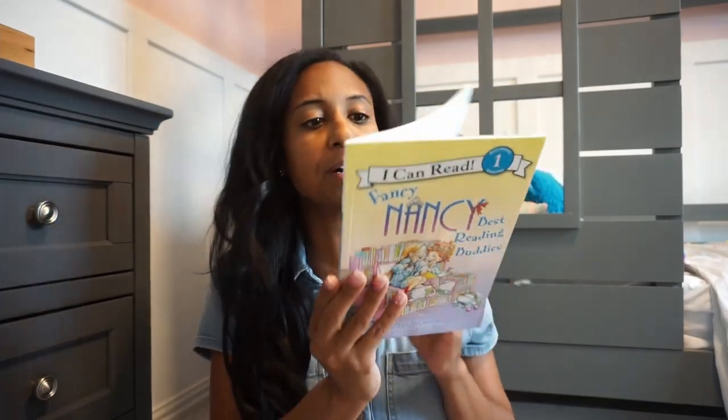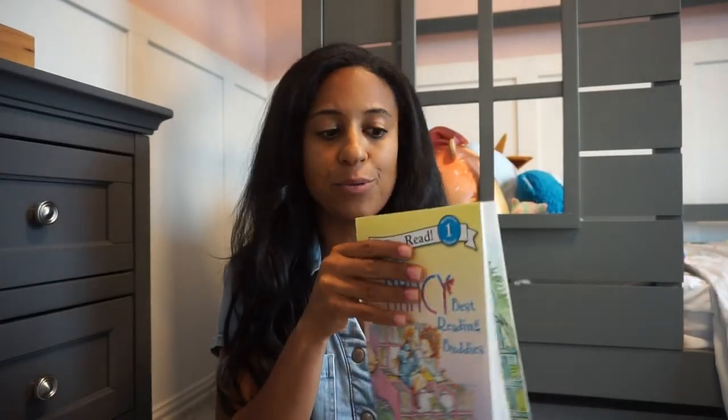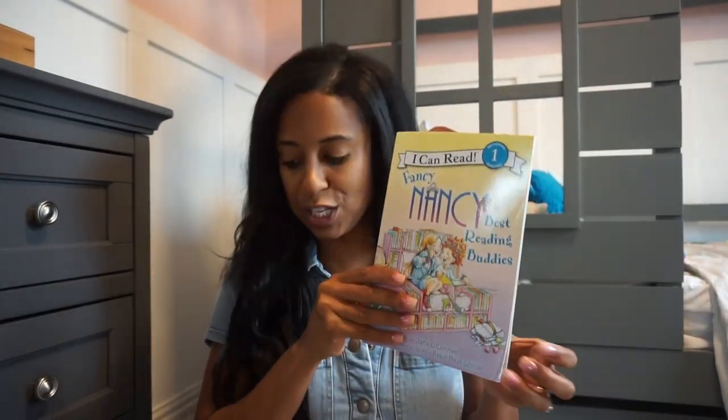Another thing I love to incorporate in my back to school library is reading, making best friends, being buddies, all of that stuff. So this 'Fancy Nancy Best Reading Buddies' book is really sweet and really cool. This is a simpler one, so your little one can read it by themselves if they are in that level one reading stage. Love this really cute book.